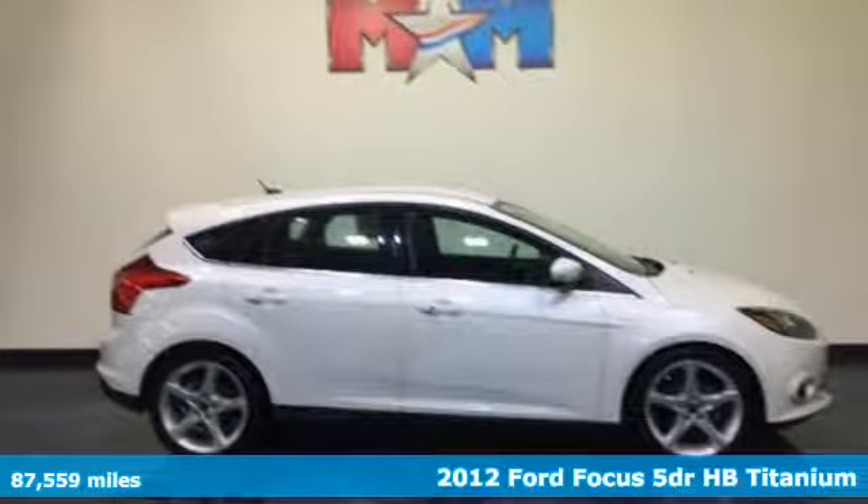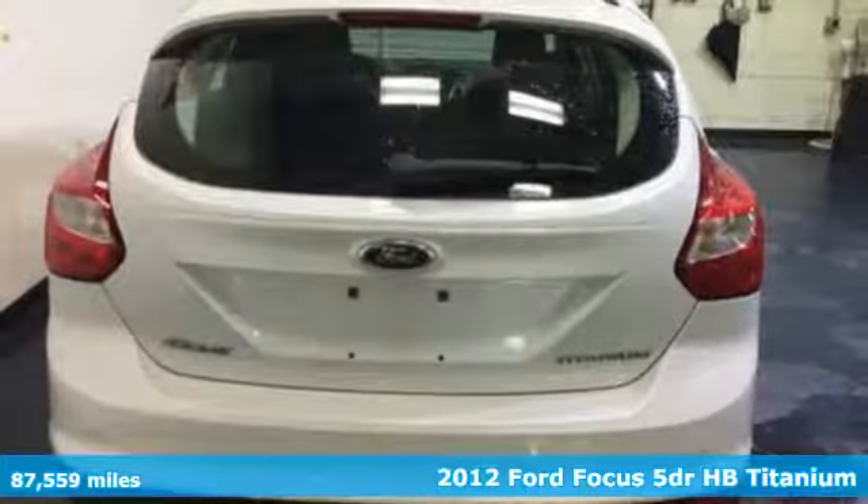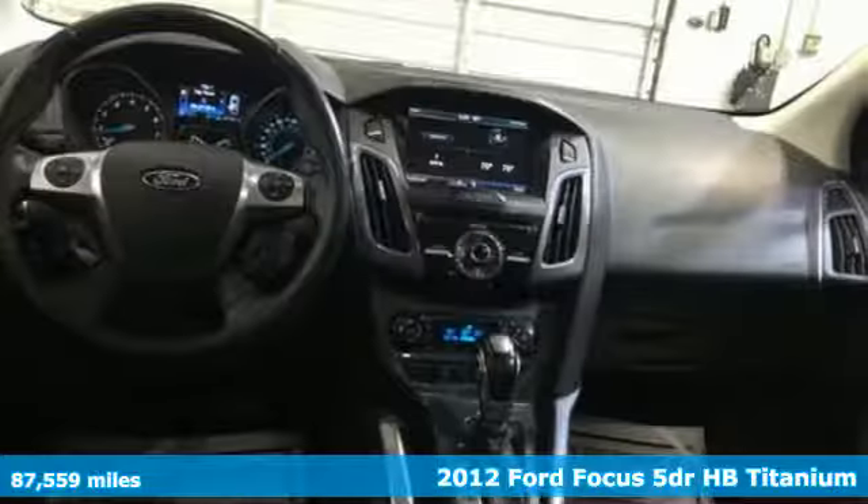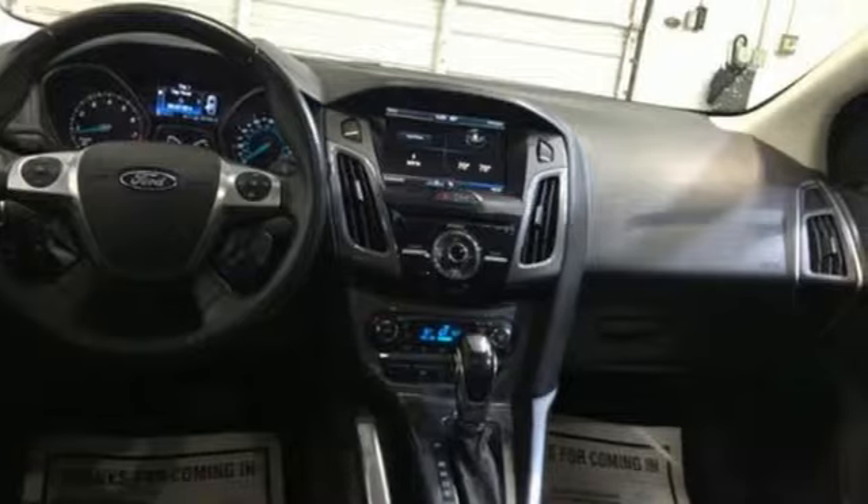Here's a 2012 Ford Focus. Grace the roads with a car that's as fun to drive as it is efficient. You'll look forward to every drive with features like these.